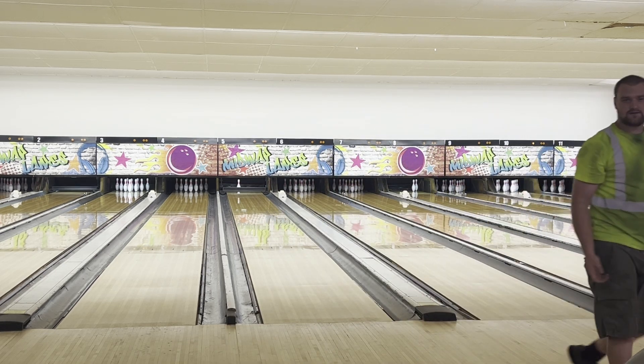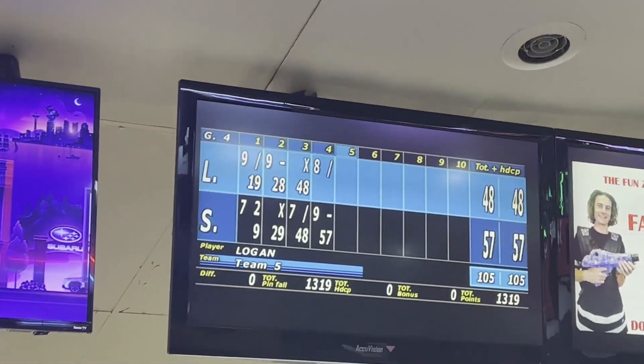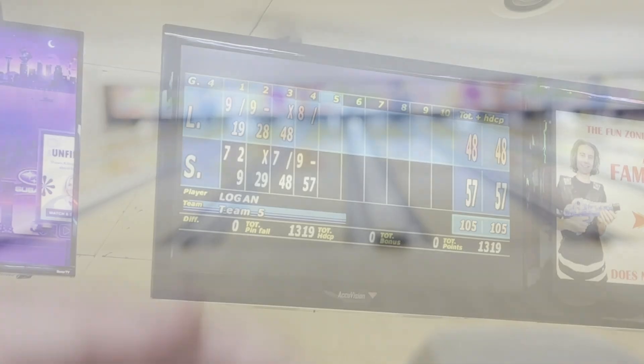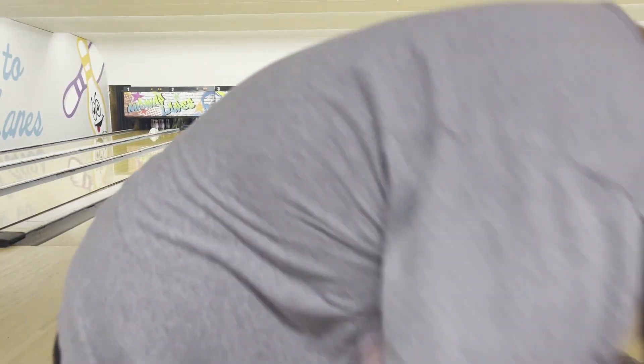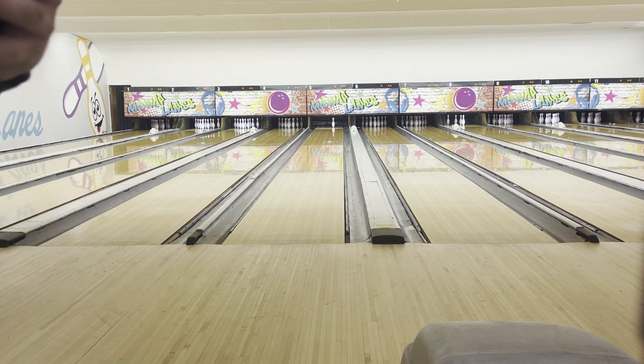He gets his spare to be tied through the door. It didn't even help. With that miss, I am now ahead. I missed my strike shot, but I got a three pin. Let's see if I can make it.